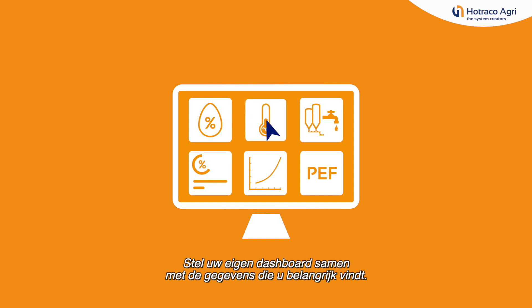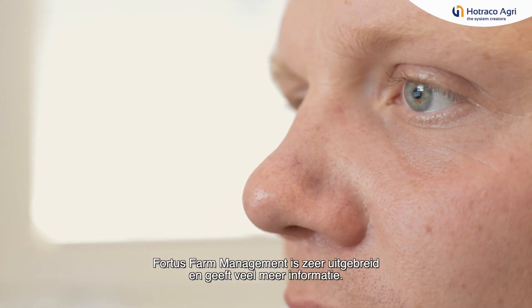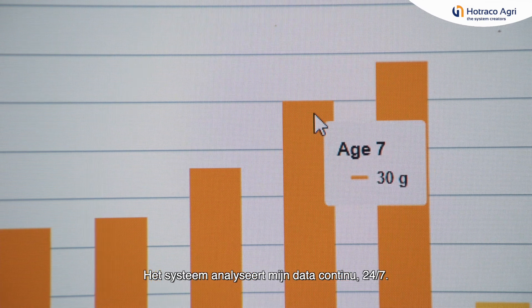Create your own dashboard using data you find important. It's very powerful for our customers — it gives them a lot more information. The computer analyzes your data continuously, 24 hours per day, 7 days a week, the whole round.